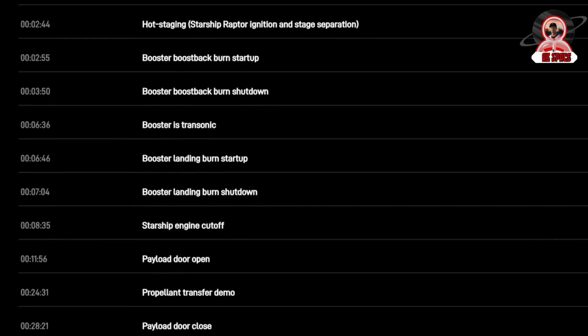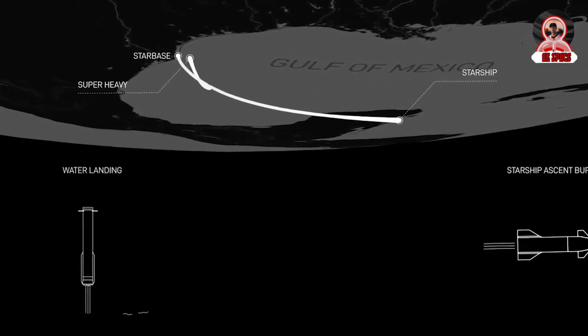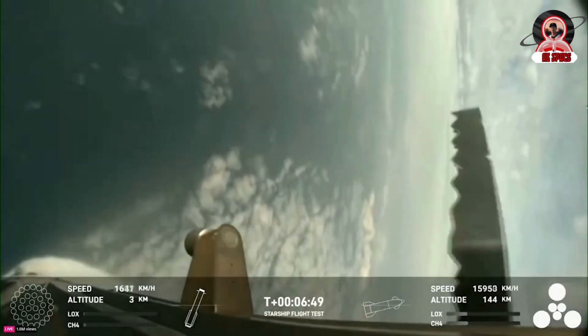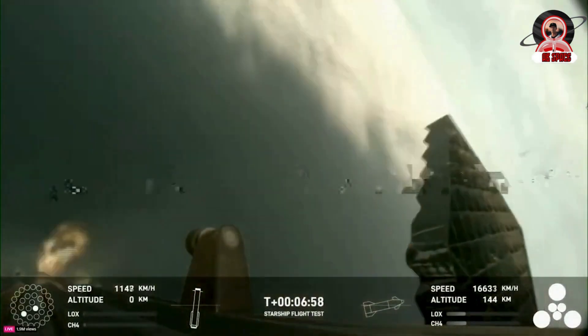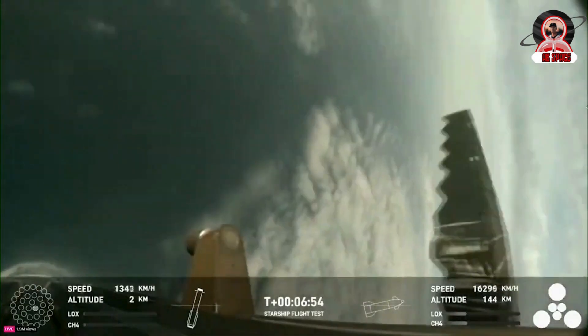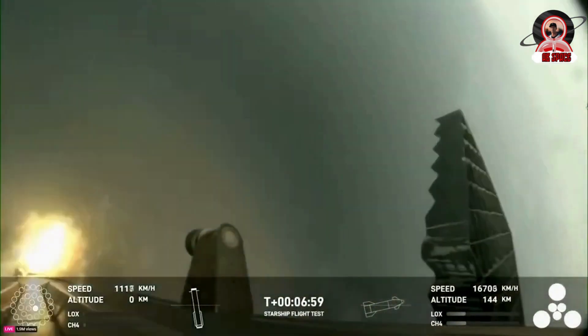Soon after, around 3 minutes into the flight, some incredible video was shown where the booster is horizontal and in the background you can see the upper stage continuing toward its insertion. Starting at T plus 3 minutes and 40 seconds, the booster's 13 engines began to gradually shut off as part of the boost backburn shutdown. During this process, you could also partially see some significant venting from the bottom of the booster. Over the next few minutes, the upper stage continued to fire its engines while the booster shifted toward a vertical position in preparation for re-entry.